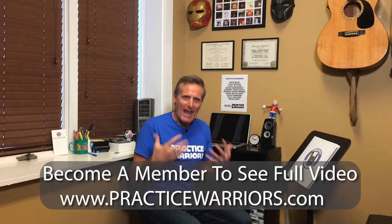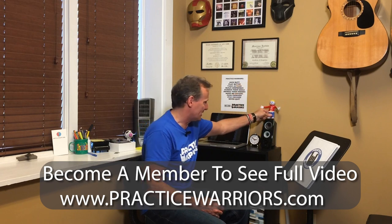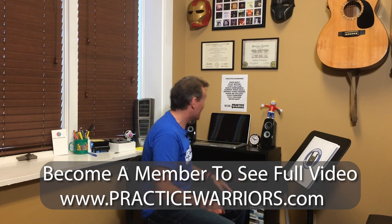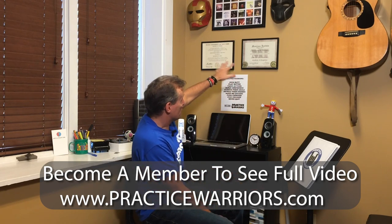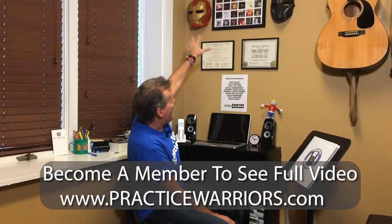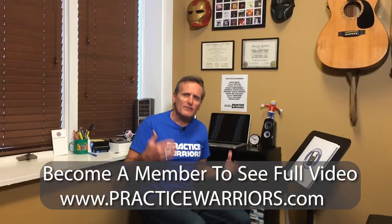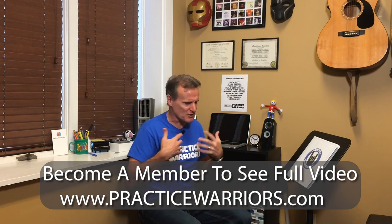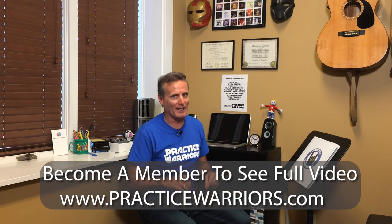And finally, happiness. I've got all kinds of goofy little things — I've got Mr. Bill here, he makes me happy. When I get excited, I do that. I've got my practice warriors manifesto, some diplomas to make me feel smart, and Marvel masks and a great little discography my wife made. This stuff makes me happy to be in this space — I always really just feel good sitting in here, and because I feel good, I want to be in here.